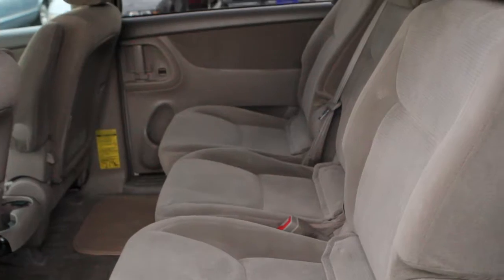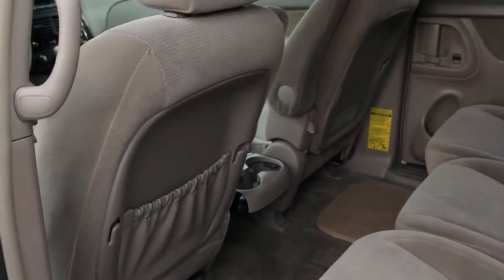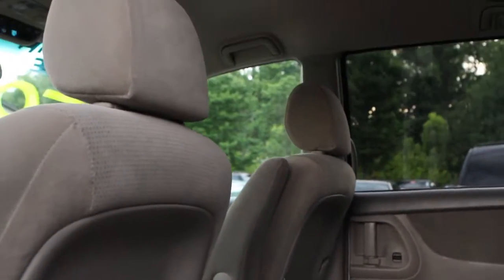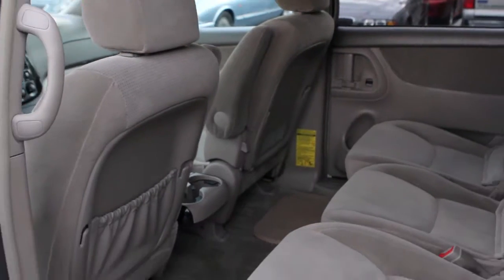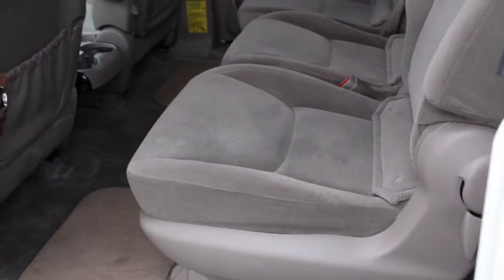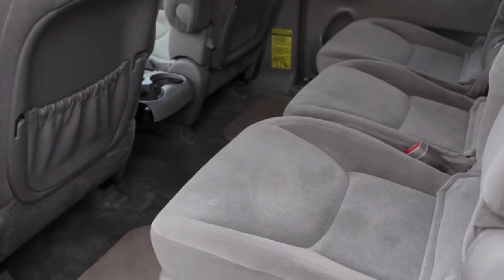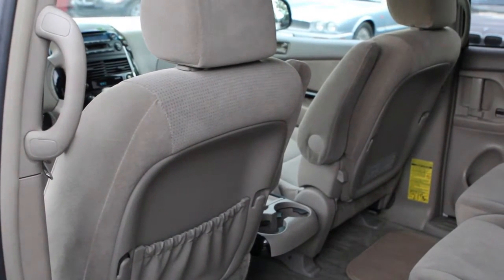Nice clean seats. It is a non-smoker van — most of our vehicles are. Comes with a clean headliner on the top, no scratches on the back seats of the driver and passenger side. On these vehicles, a lot of times when you sit in them you're tempted to put your feet up, and we try to look at everything when we buy our cars. We want to see consistency all around.